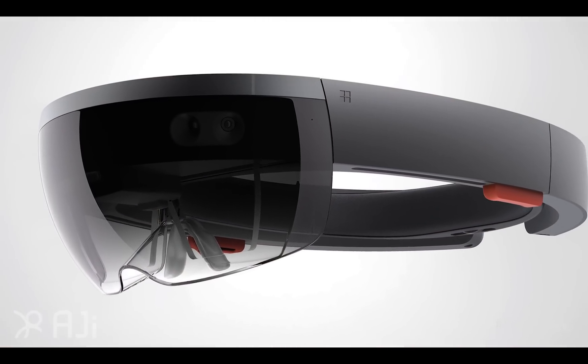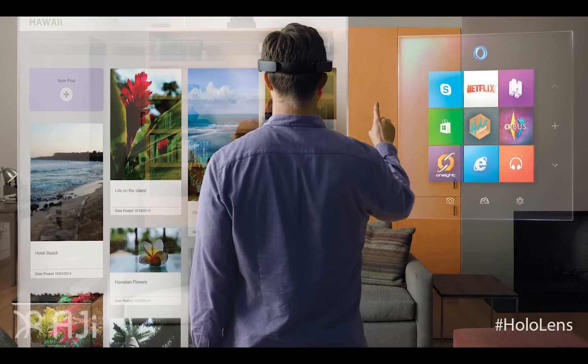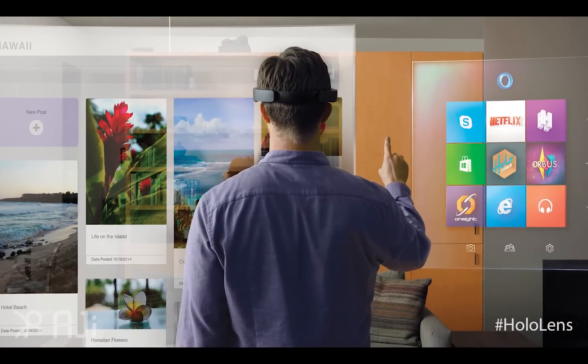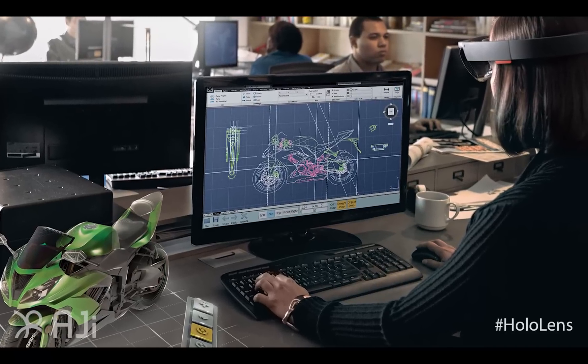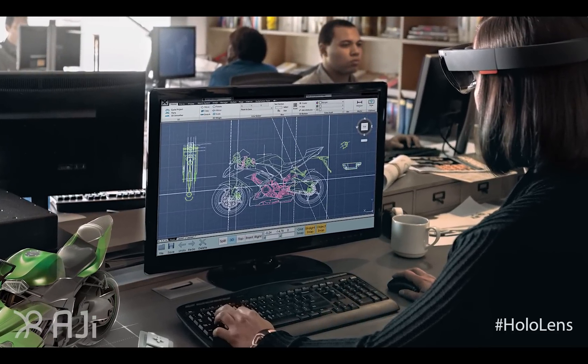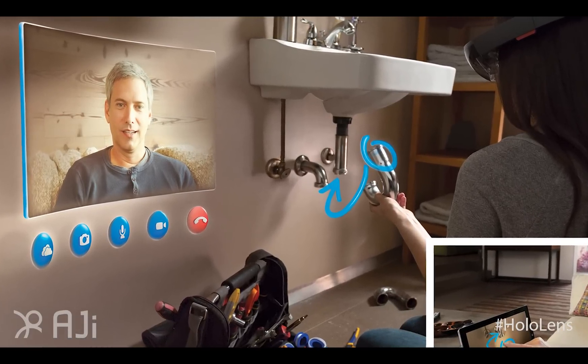Wait, before you open it, what is the HoloLens? Because we have a new audience — for most of our years we've been talking to developers, but now we talk to a lot of marketers and business decision makers. So for us this is like anticipation, but for others they might not know what it is. So what is the HoloLens?